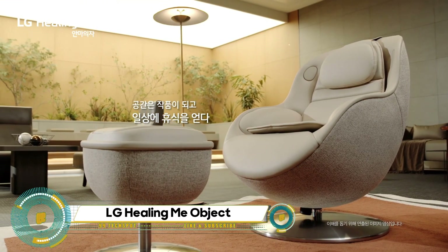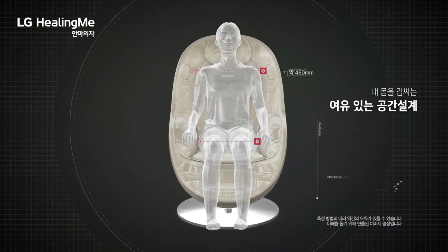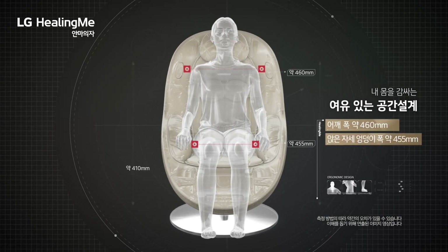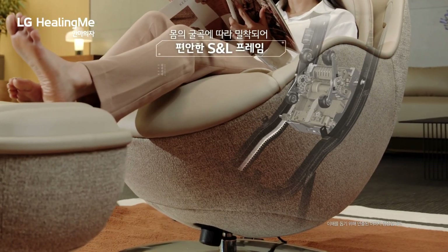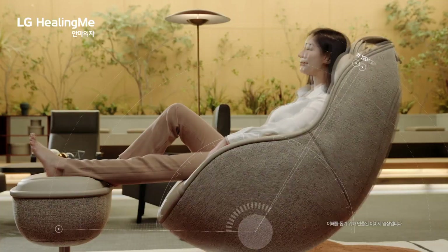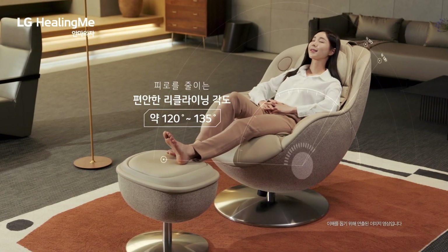LG's innovative massage chair takes center stage at Seoul pop-up stores. The Healing Me Arte massage chair has a unique design that looks like a comfy lounge chair. It's made to be less bulky and more stylish than traditional massage chairs.